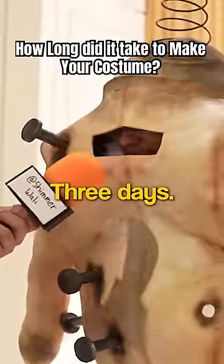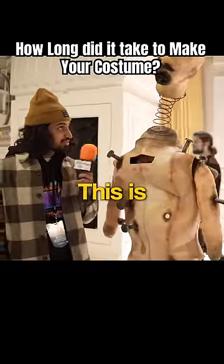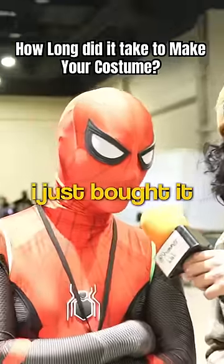How long did it take you to make your costume? Three days! I made this in three days. Wow, this is really good. Thank you! I just bought it, man. I didn't make it.